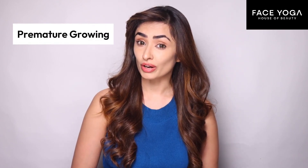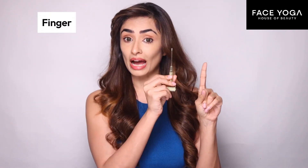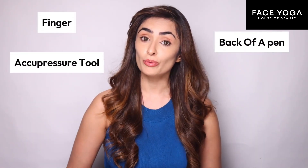Today we have premature greying and hair fall issues. Let's figure some quick points to reduce hair fall. You could use your finger, an acupressure tool, or the back of a pen or a pencil. For this, you will measure it from the sides of your nostril, right where your eyeball is, in the center, 1 mm away from your hairline.